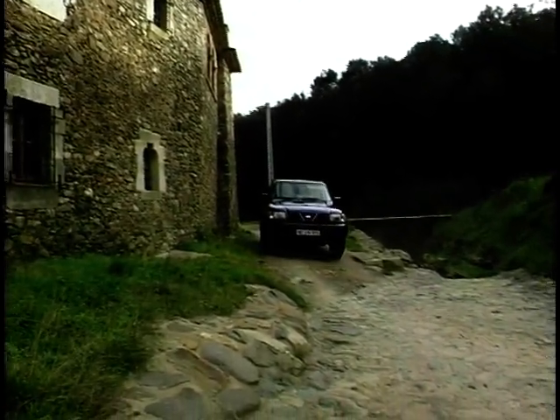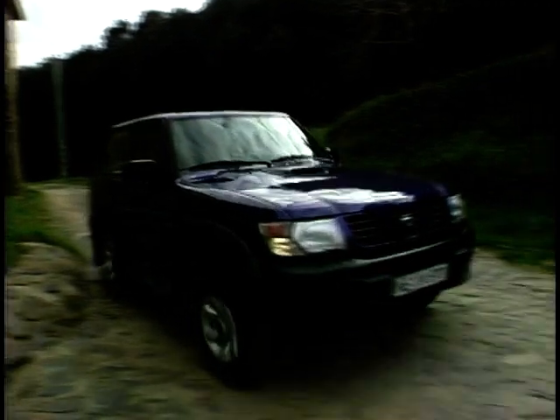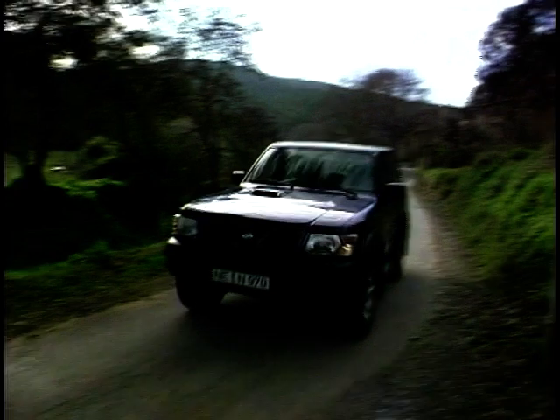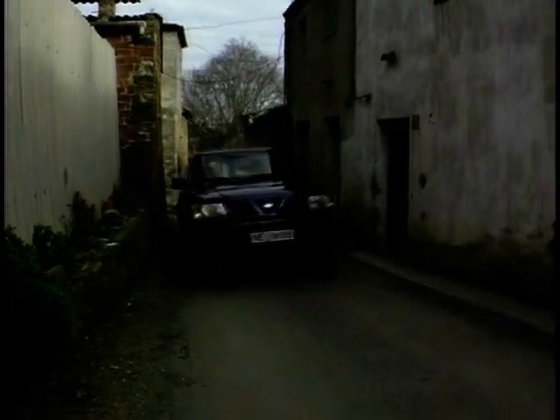Sold all around the world, the new Patrol aims to build on the success of the previous models. All versions of the new Patrol GR — the short wheelbase 3-door and the long wheelbase 5-door — offer more style and comfort.